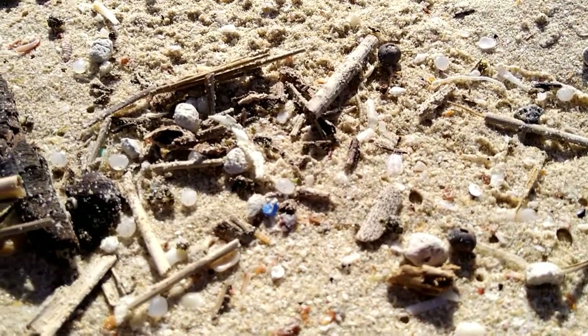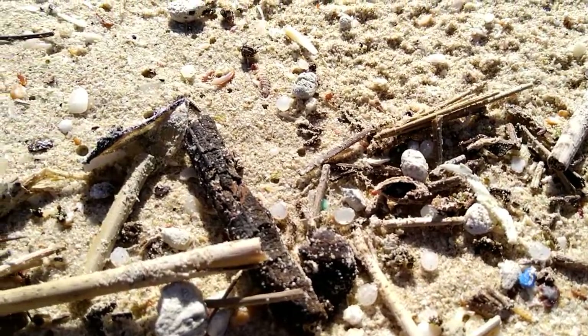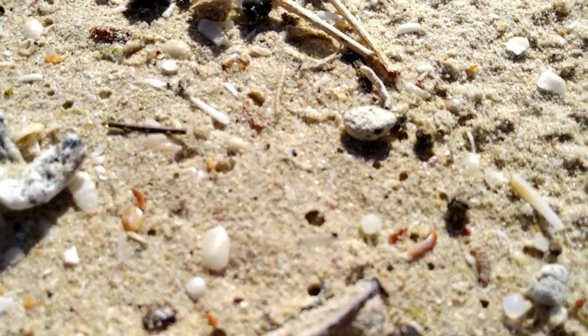I found some plastic nurdles here on the beach in Arniston, South Africa. There's a whole bunch of plastic debris, but nurdles are everywhere.